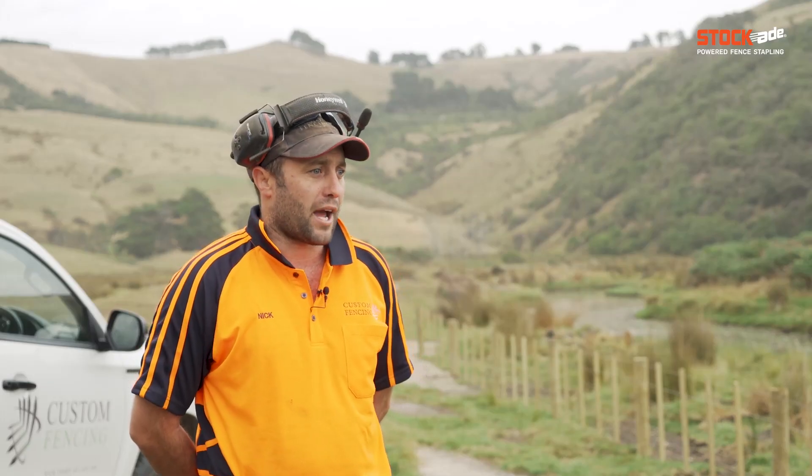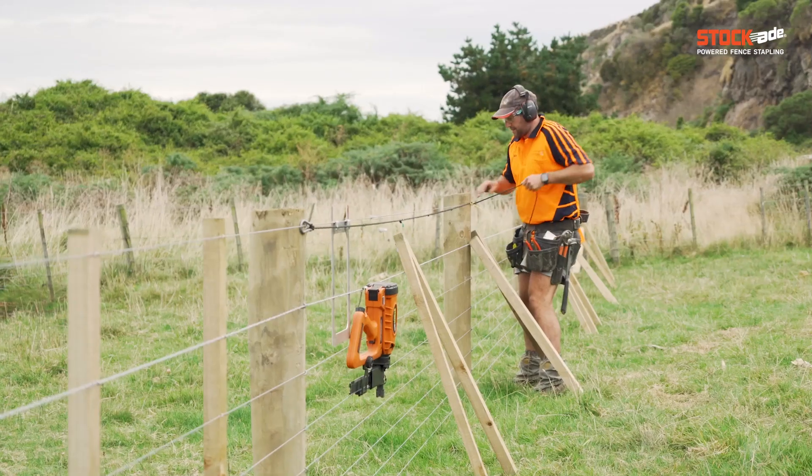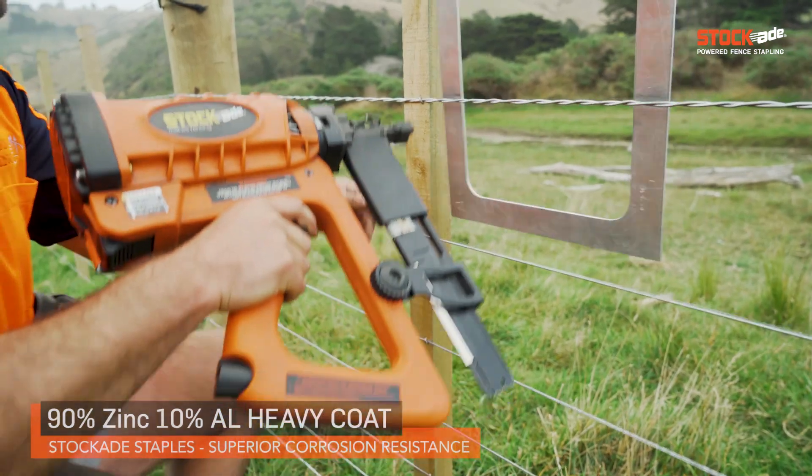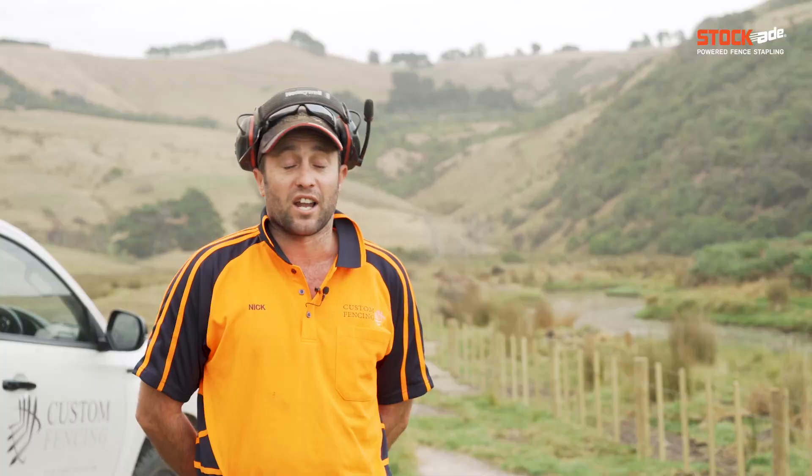For this particular job we've gone with Apewara and Batten. We get the old sea fog that sits in these valleys for a couple of three days, and it's just chock full of salt, so the less steel on steel we can have the better, for a longer lasting fence hopefully.